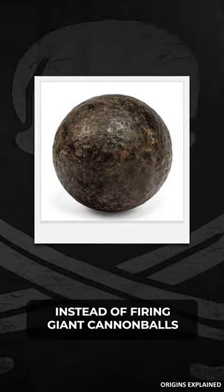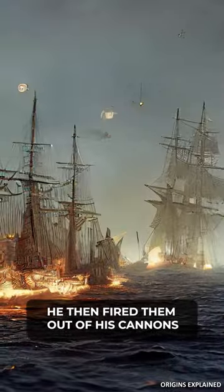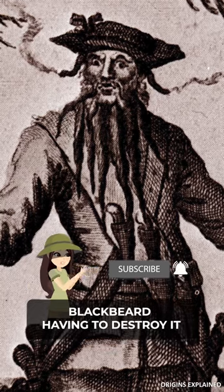Instead of firing giant cannonballs, Blackbeard often employed terror tactics. He even fired them out of his cannons to frighten his enemies, hoping they would give up their ship without Blackbeard having to destroy it.